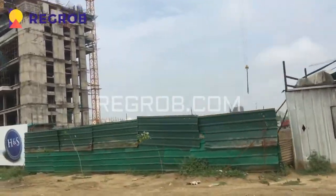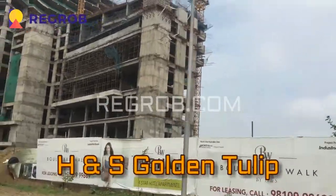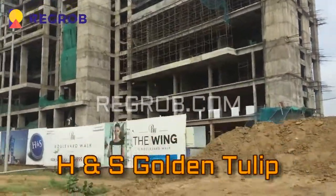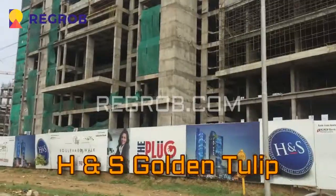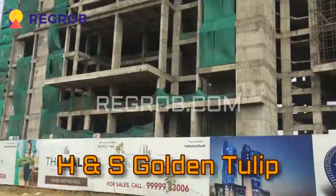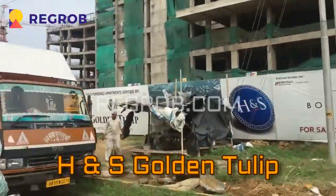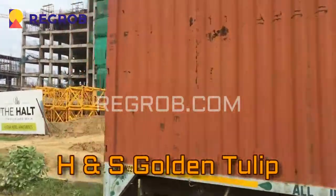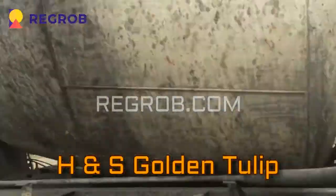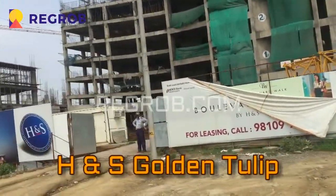This is another commercial property by the name of Golden Tulip, by builder HNS. Here also you will find commercial shops and office space. Some construction is ongoing. HNS is a first-time builder and they have not delivered anywhere yet, but looking at the construction, they should deliver this project within two years.